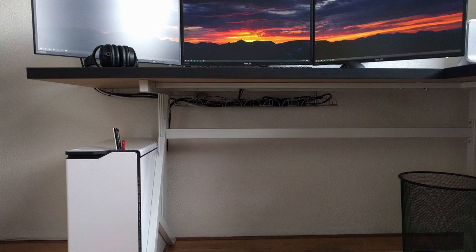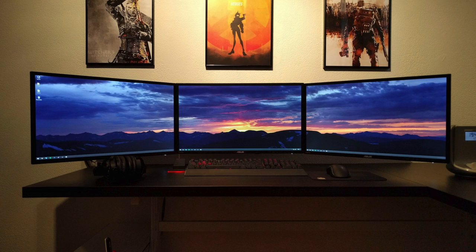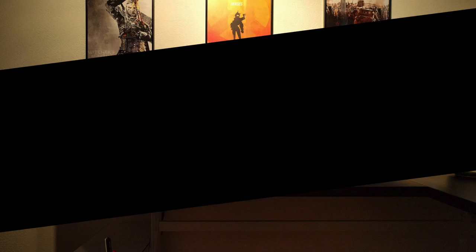Underneath the desk we have the NZXT H440 case in white with the i5-4690K CPU on an MSI Z97 G43 motherboard, 8 gigs of Corsair Vengeance Pro series RAM, and the GTX 970 Strix graphics card. The triple monitor setup here is great, but what really ties this all together are those gaming prints — they really add some personality.